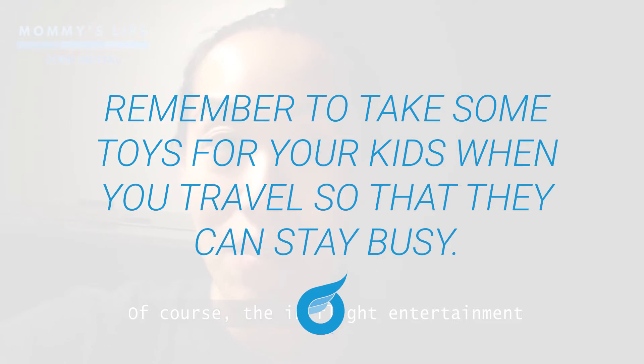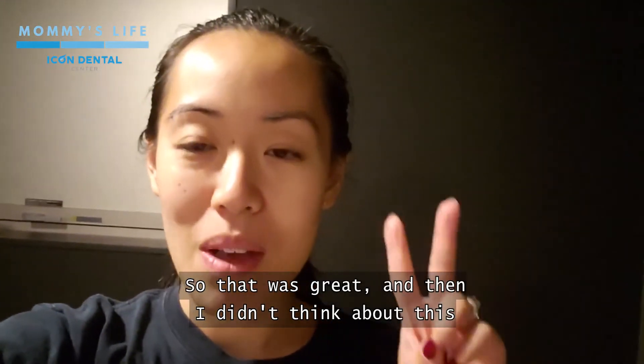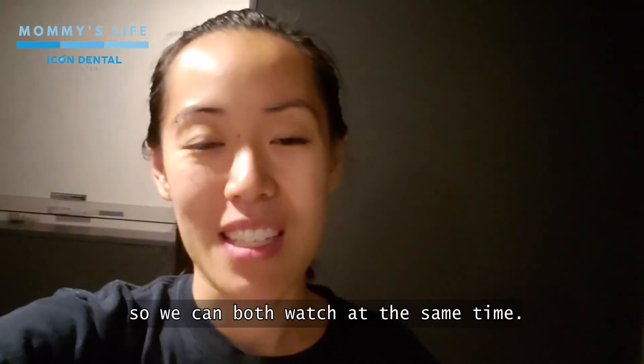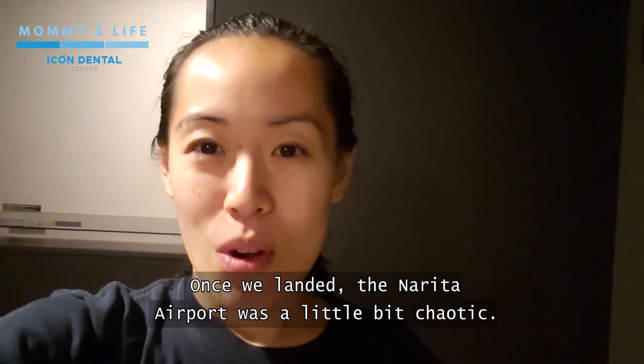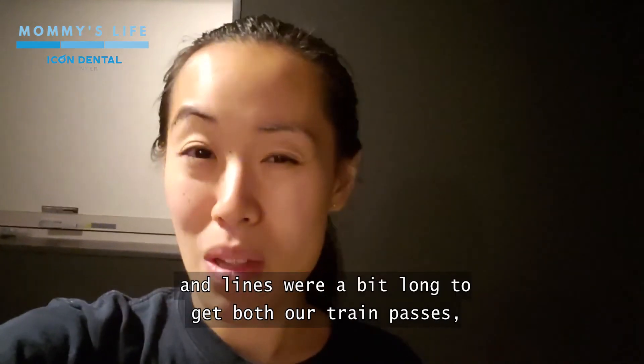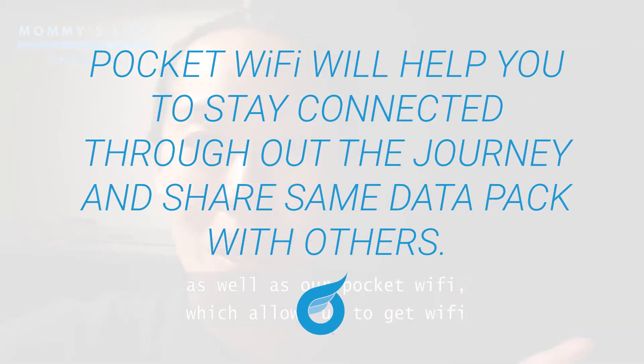The in-flight entertainment was also very helpful. I also have this headphone splitter that allowed me and Caitlin to listen to the movie from the same chair on the flight, so we could both watch at the same time — I didn't think about that until I was actually on the flight. Once we landed, Narita airport was a little bit chaotic with a lot of people. Lines were a bit long to get both our train passes as well as our pocket Wi-Fi, which allows us to get Wi-Fi throughout the city, so be aware of that.